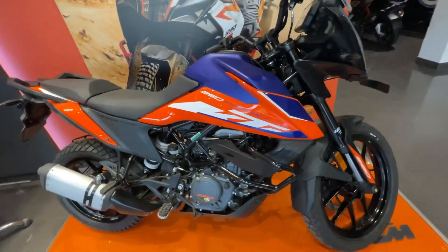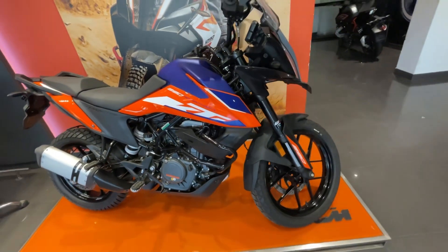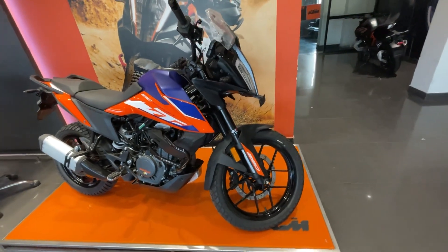Moving to the 390 Adventure normal variant, the price is Rs. 4,18,000.